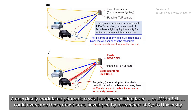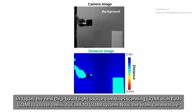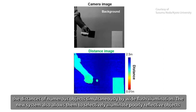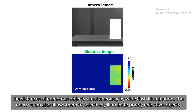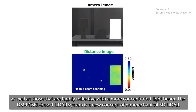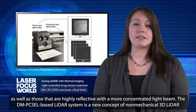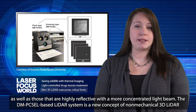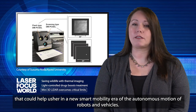Developed by researchers at Kyoto University in Japan, the new chip-based light source combines scanning LiDAR with flash LiDAR to create a miniaturized 3D LiDAR system. The team can measure the distances of numerous objects simultaneously by wide flash illumination, and the new system also allows them to selectively illuminate poorly reflective objects as well as highly reflective ones with a more concentrated light beam. The DM-Pixel-based LiDAR system is a new concept of non-mechanical 3D LiDAR that could help usher in a new smart mobility era of the autonomous motion of robots and vehicles.